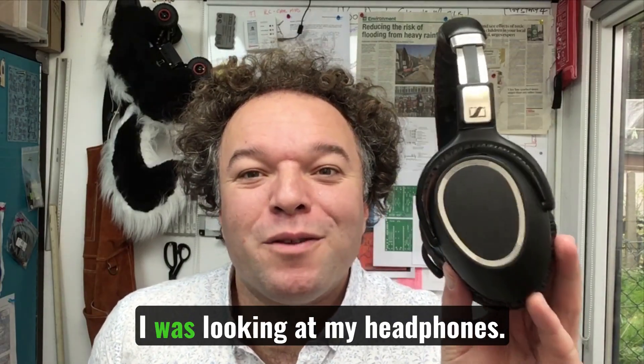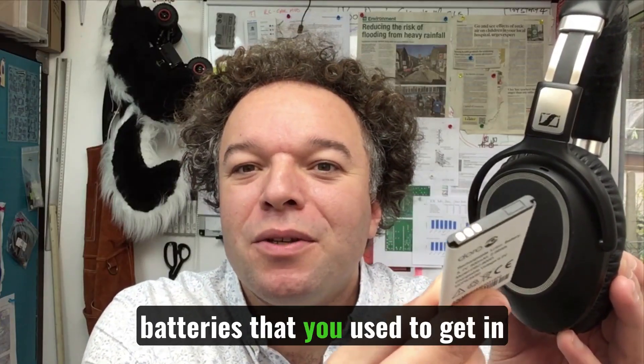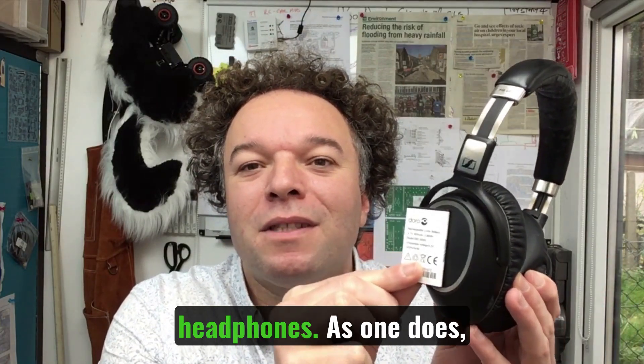It all actually started off when I was looking at my headphones. I wondered why these old-school batteries that used to go in mobile phones couldn't just clip into the place of the headphones.